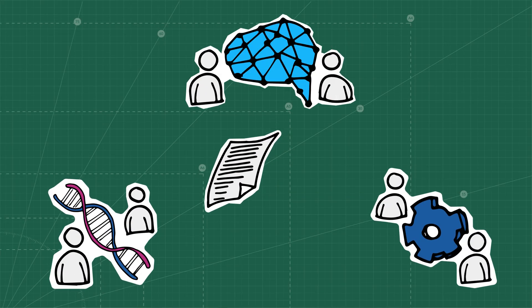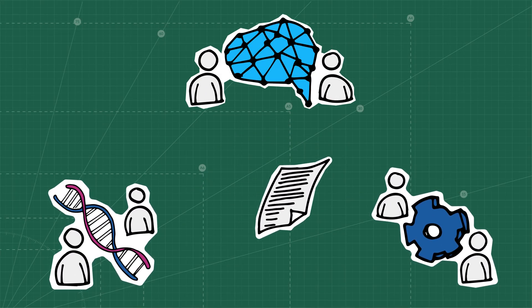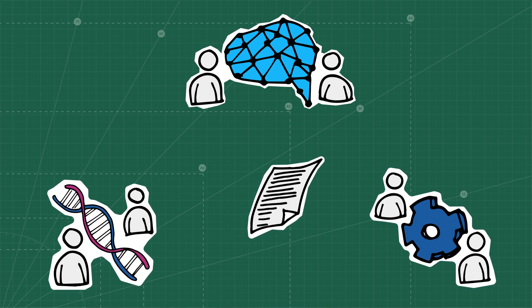Another scenario might be that you work in a very interdisciplinary area, maybe also with a team of researchers from different areas. That can be quite tricky to find the perfect journal that fits your audience, as it doesn't really fit in one research area per se. Then it would be a good idea to come to the journal finder tool, look for some new options you haven't heard about, and really compare all the information and data available about the journals to make the right choice.